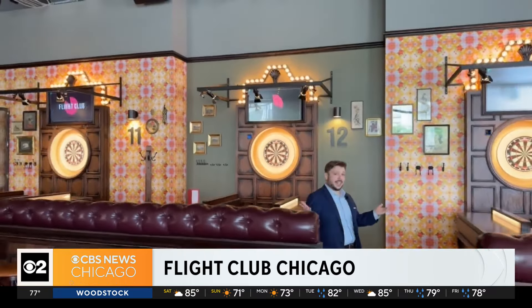Good morning. My name is Cory. I'm with Flight Club Chicago. We are here on the second floor of our beautiful venue, which we call the Midway. A lot going on up here. We have 11 what we call Akis. As you can see, a lot of dartboards here and a lot of technology.